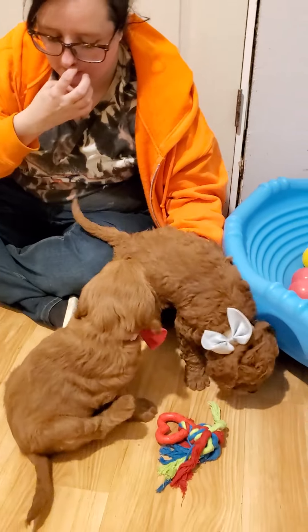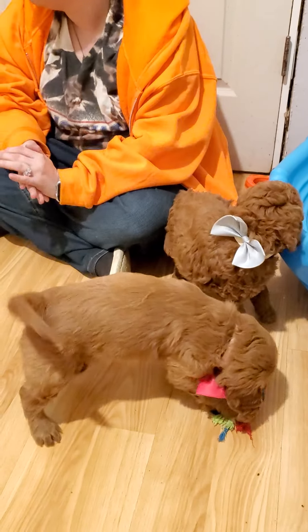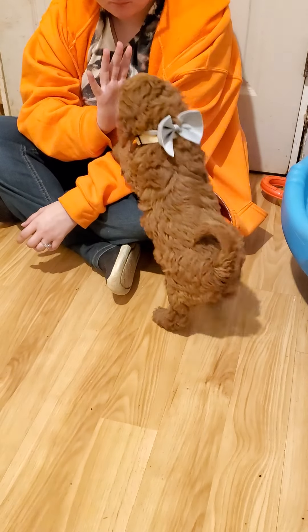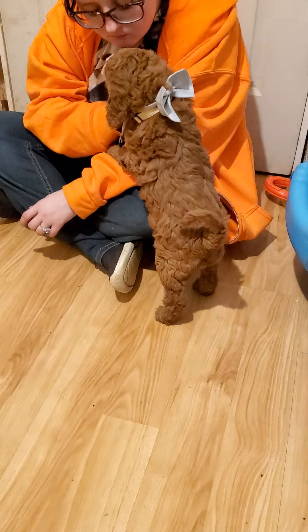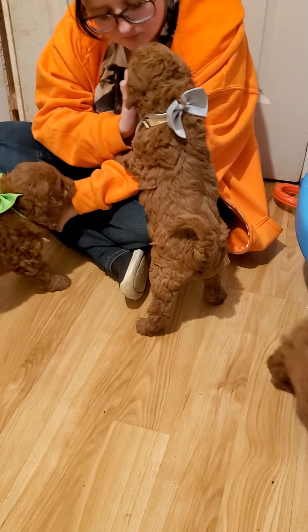There's not a whole lot of difference between these guys except maybe their size and their gender is about it. That is the white-collar girl.